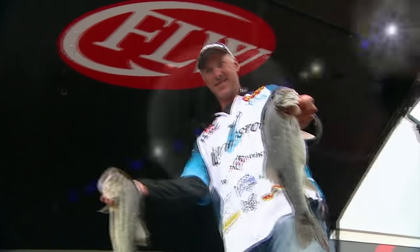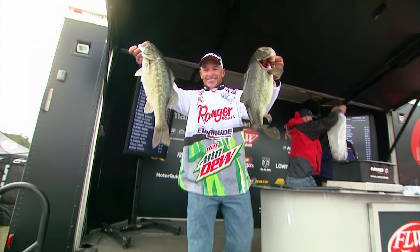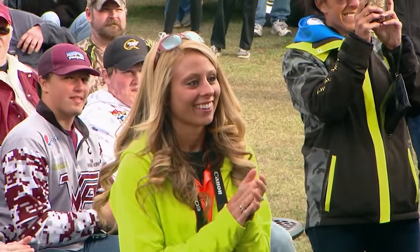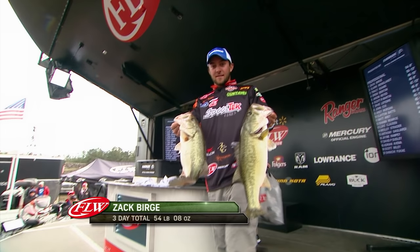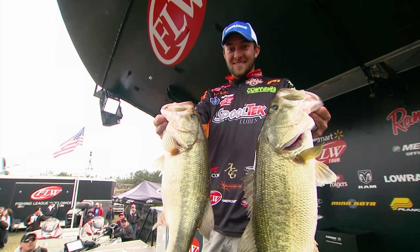Weights at the scales came in at 14-15, 15-10, 17-5, and a new leader at 17-11. With his biggest bites coming shallow and late in the day, Zach Burge not only held his lead but extended it going into the final day. But a major cold front was on the way that could shut that bite down.